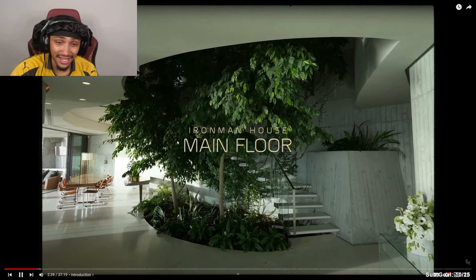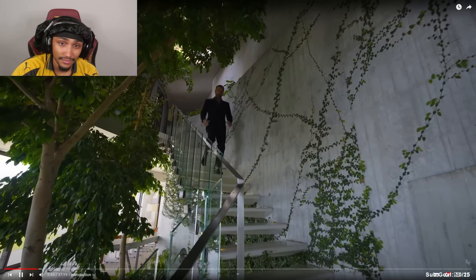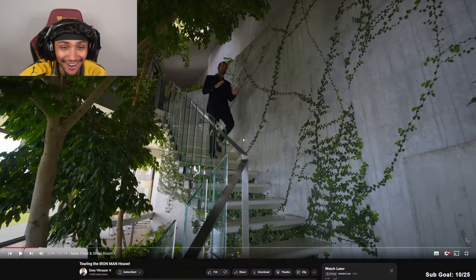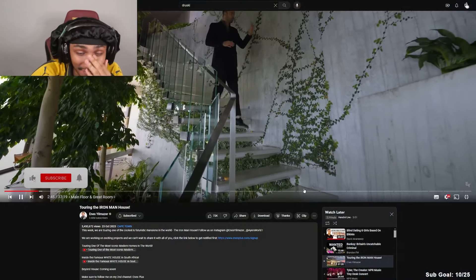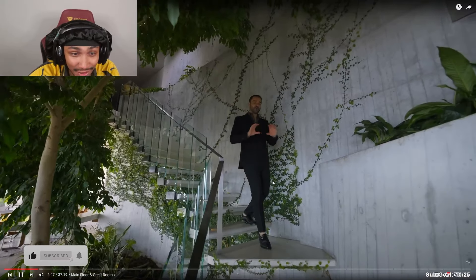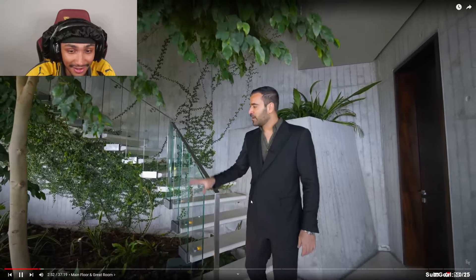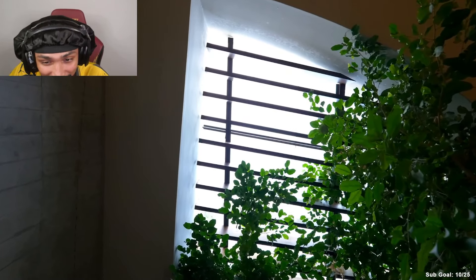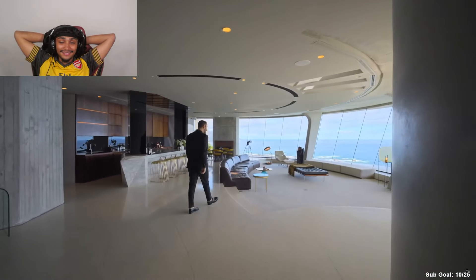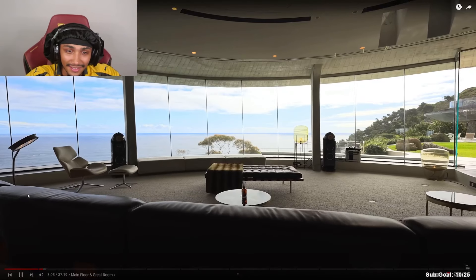Oh my god, look at it! Welcome to this stunning property. I love this — the main staircase with concrete, stone steps, stainless steel and glass railing. We have this beautiful indoor garden. Now to the main level — the great room, or the Iron Man inspired lounge.